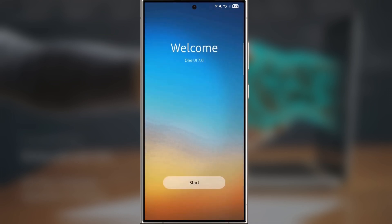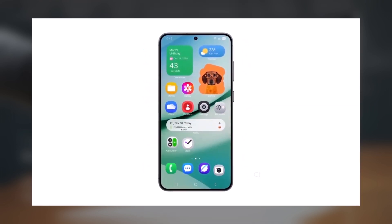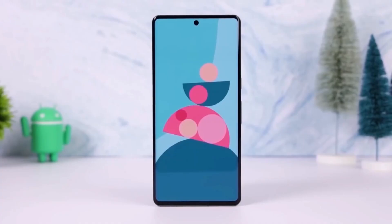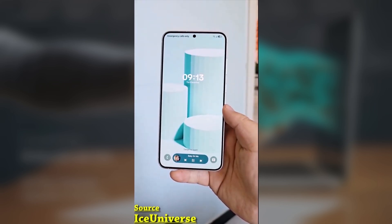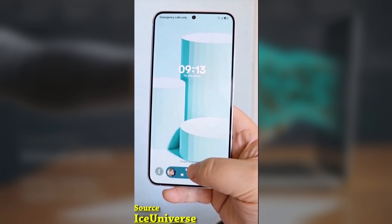With every beta update, things get smoother. Beta 3, which just rolled out last week, has noticeably more refined animations compared to earlier versions. This update isn't just another routine improvement — it's one of the most important upgrades to Samsung's Android skin in years. Samsung has taken extra time to perfect One UI 7.0, delaying its usual end-of-year release to ensure it's ready for the public in 2025. That extra effort is paying off, and the result is a polished, user-focused experience.